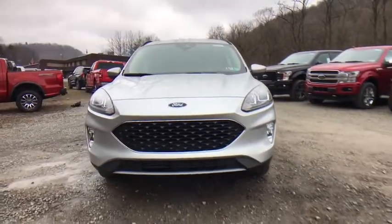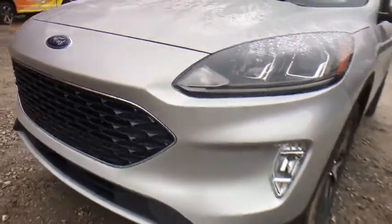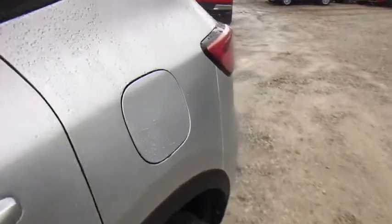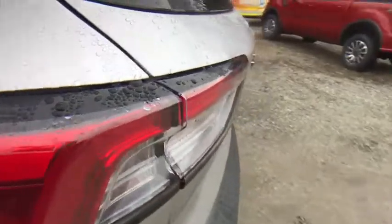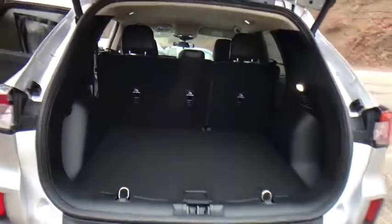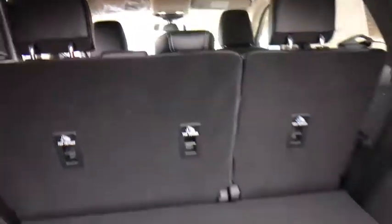If affordable style and reliability are what you're looking for, this vehicle couldn't be more perfect. Drive it today. Drive it tonight.